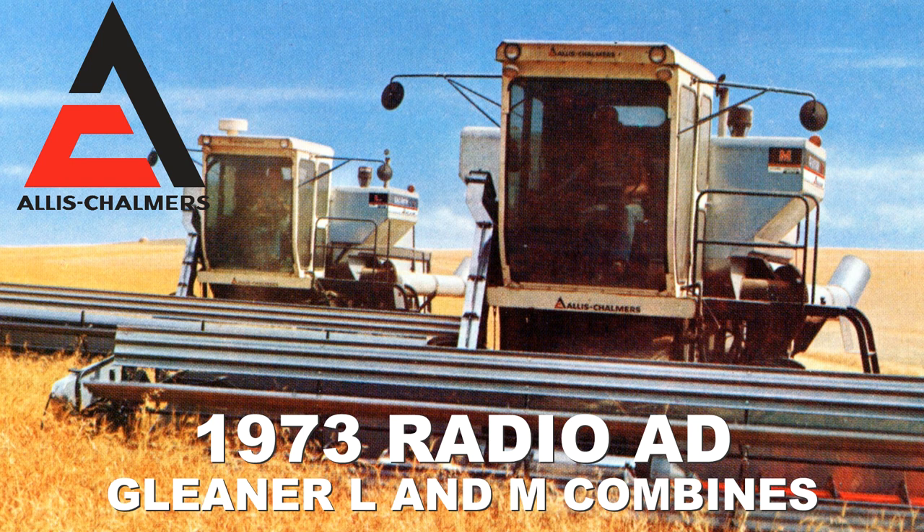Harvest time's coming — that satisfying time of the year when you measure the success of your season-long efforts with the weather and soil, sometimes unwilling partners. Thanks to the new measurably better features found on the Big Gleaner L&M combines, you get the satisfaction of getting all the grain you have coming by harvesting more bushels efficiently and faster. These sleek silver giants have new features that make Gleaner combines even greater than before.